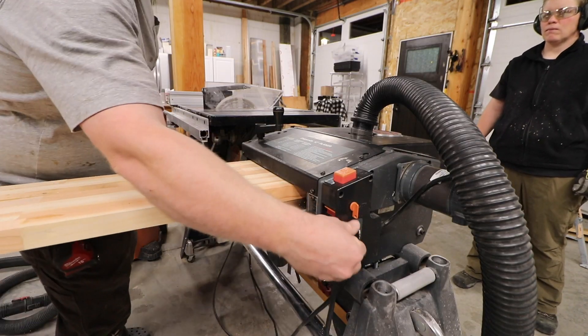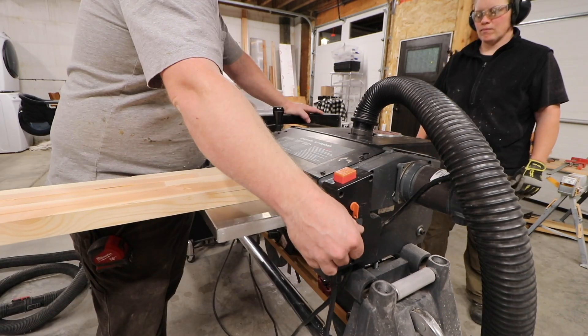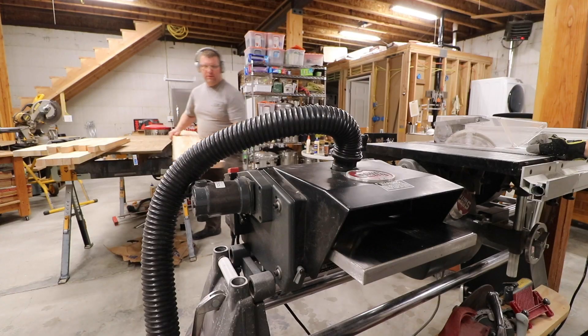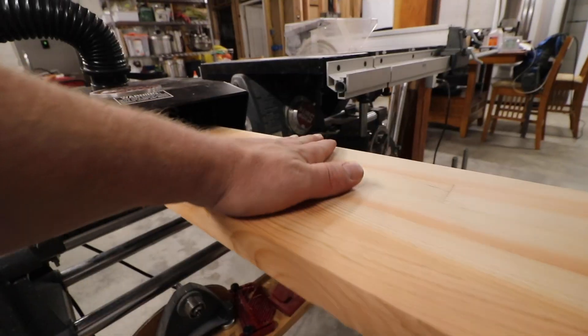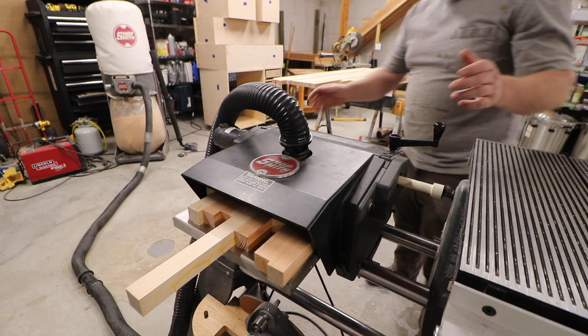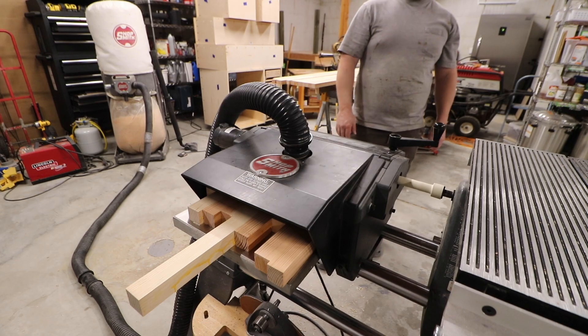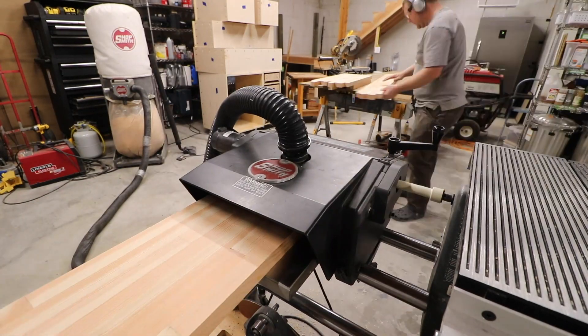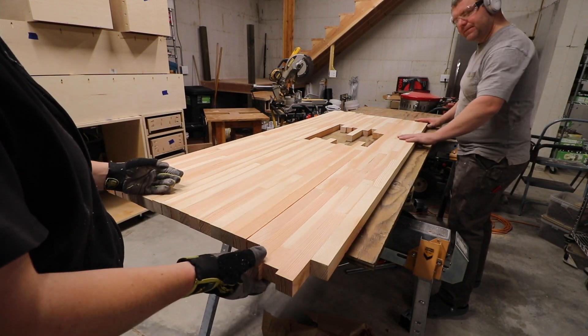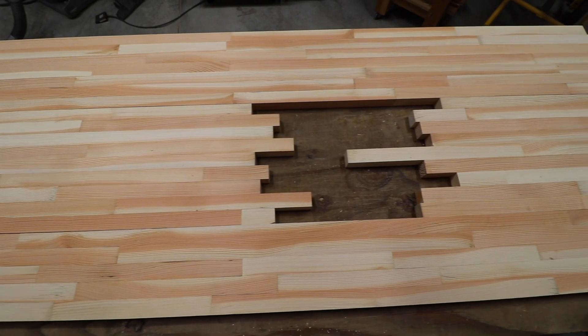Time for the final trip through the planer — this removes glue drips and gets things uniformly flat, making for way less sanding in the future. You guys know how sometimes it seems like things are going a little too well? We blew the breaker right in the middle of everything going perfectly. And she fits! Firewood — that was firewood. Can you guys believe this? What a transformation.